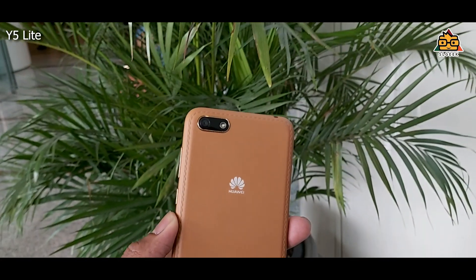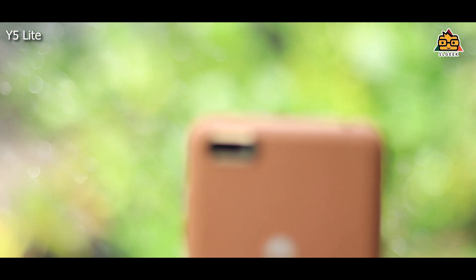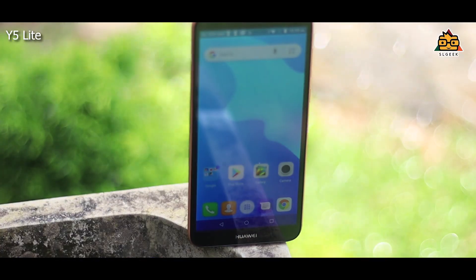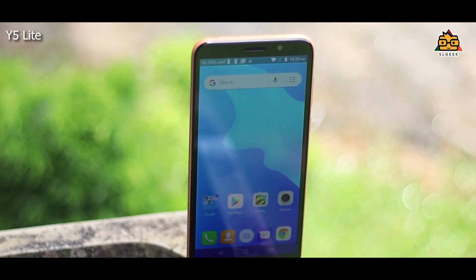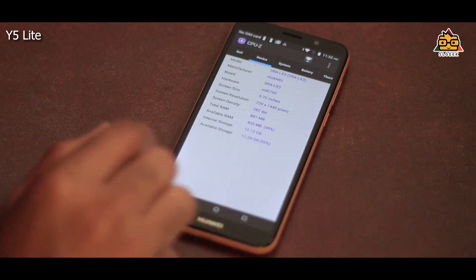For this device, we are presenting the leather-like finish. We have a rubber mix back on the back side, and a tiny camera with a megapixel rear camera. For the price of this, we can get a full display of Huawei. We have 1GB RAM and 16GB internal storage.